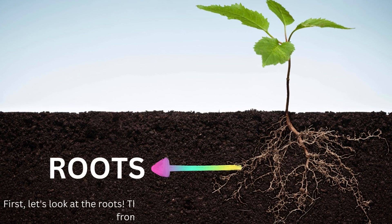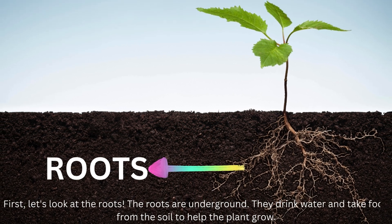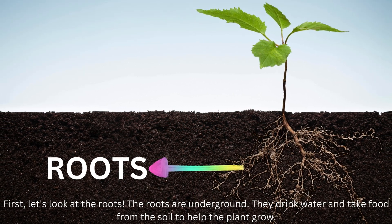First, let's look at the roots. The roots are underground. They drink water and take food from the soil to help the plant grow.